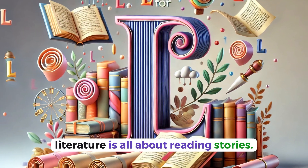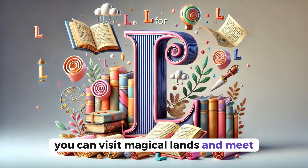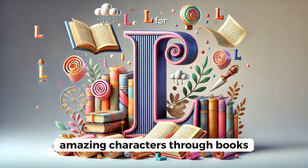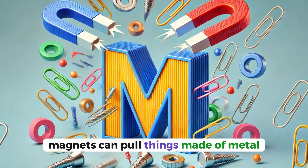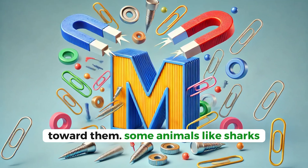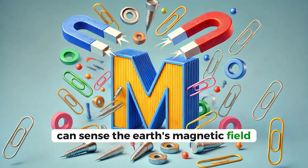L for literature. Literature is all about reading stories. You can visit magical lands and meet amazing characters through books. M for magnets. Magnets can pull things made of metal toward them. Some animals, like sharks, can sense the Earth's magnetic field.